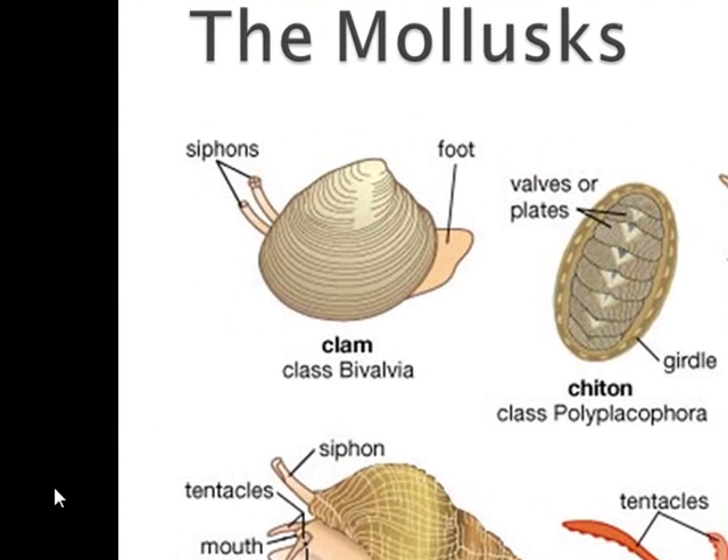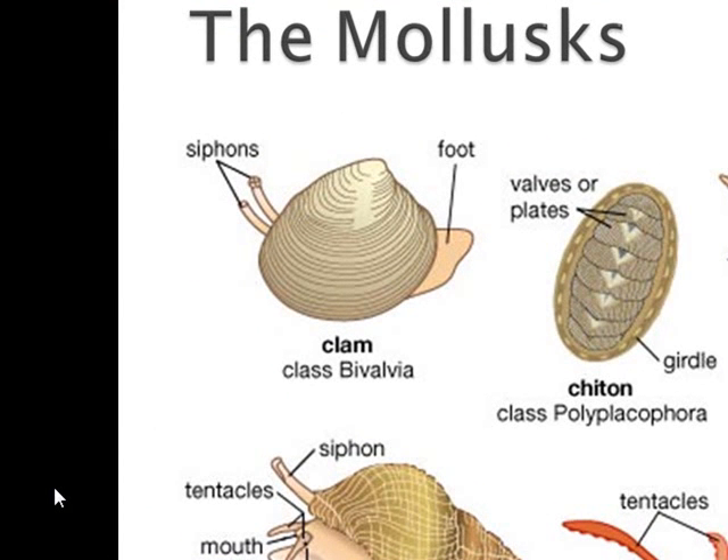The next group are the mollusks. The mollusks are very diverse — they come in a lot of different shapes and sizes — but all of them have a fleshy, soft body with true body cavities. All mollusks have a layer called the mantle, a skirt-like tissue piece that covers the body, and sometimes they're inside a shell and sometimes they're not. Some mollusks have a head with eyes and tentacles, some have a shell, and some also have a tongue-like organ called a radula which helps to rasp at food.